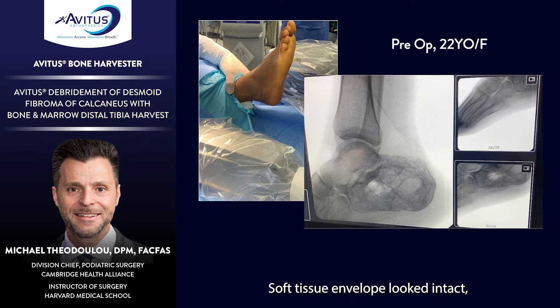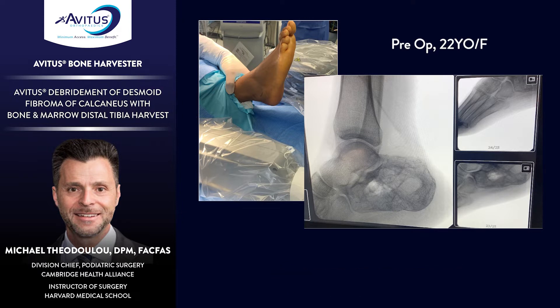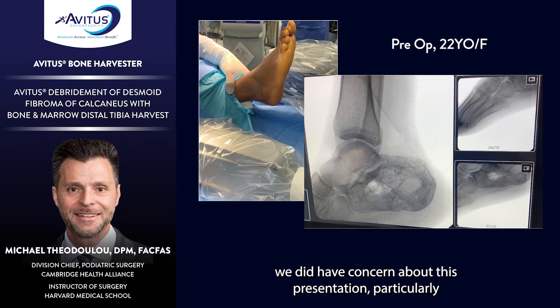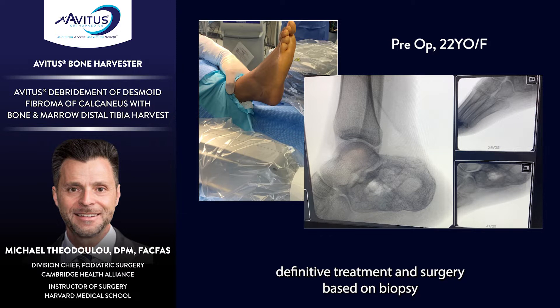The soft tissue envelope looked intact, and there did not appear to be any heterotopic ossification, so the lesion appeared to be contained well within the calcaneus. In discussion with the patient, we had concern about this presentation, particularly regarding differential diagnosis and the anatomy involved in how we were going to proceed with initial biopsy, definitive treatment, and surgery based on biopsy findings.